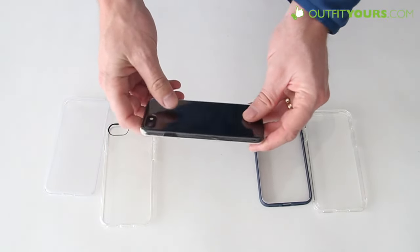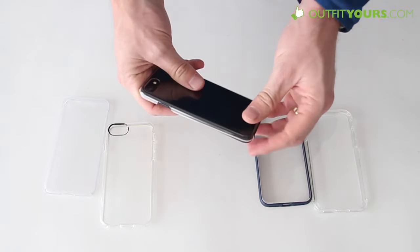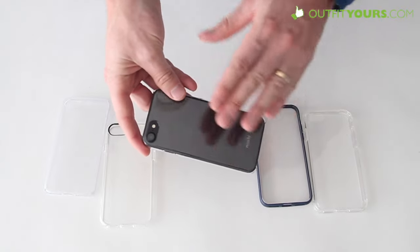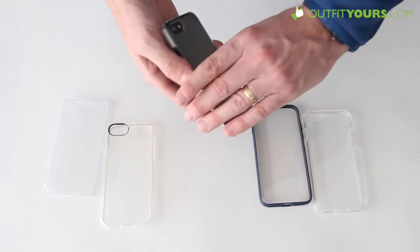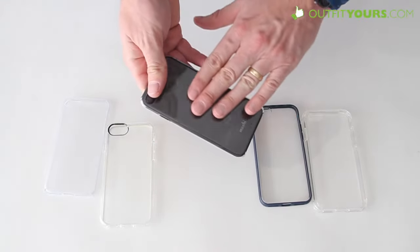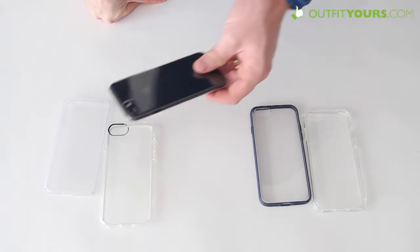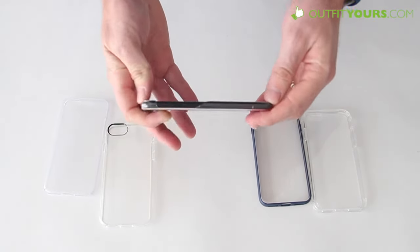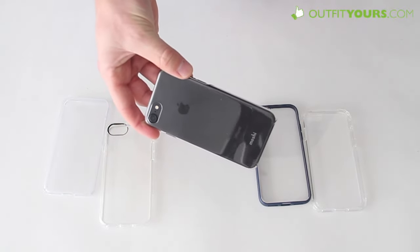Lastly, we have the Moshi XT Clear. This is just a very simple snap-on case — the thinnest and least protective — but it's the type of case many people are looking for if you just want to protect against scratches when putting the phone down on a table. It does have a slight lip so it can land face down and still provide some protection. It is a little more prone to scratching than the JustMobile and won't provide as much protection, so I definitely recommend the JustMobile over the Moshi. But if you want something even more minimal, this is the one to go with — the Moshi XT Clear.